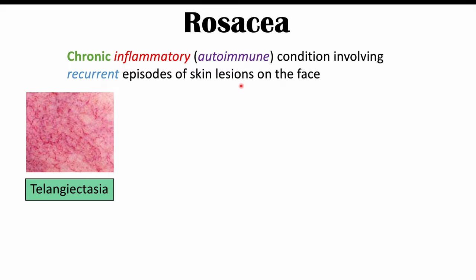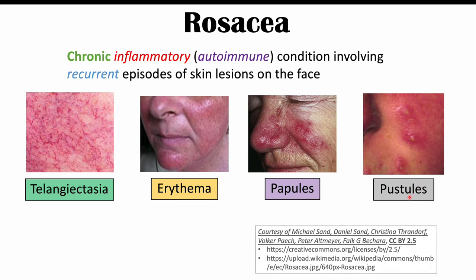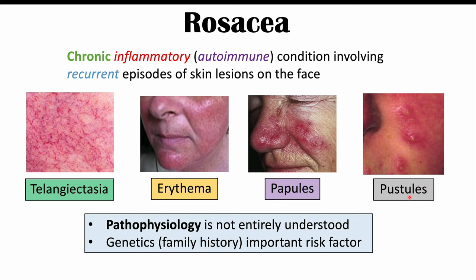The signs and symptoms of rosacea include telangiectasias, erythema or reddening of the face, papules, and pustules as well. The pathophysiology of rosacea is not entirely understood, but there does seem to be a genetic or family history component that is an important risk factor.